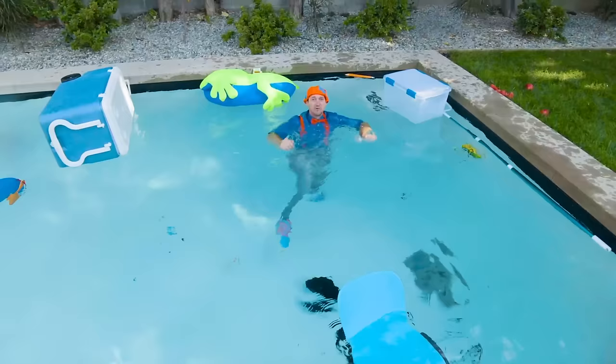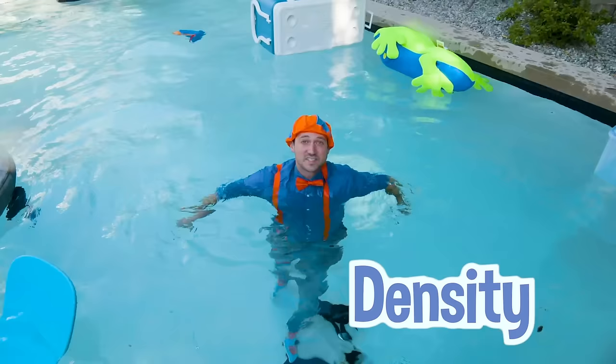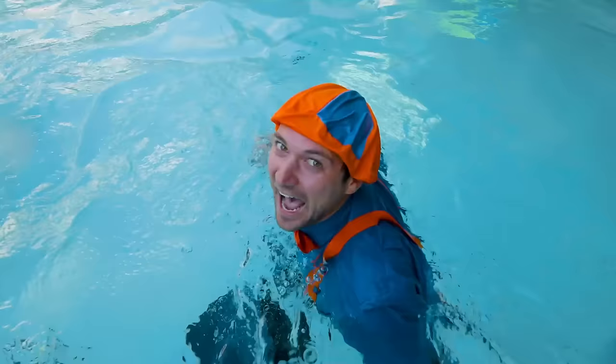That was so much fun learning about buoyancy and density with you — to see what sinks and what floats. Alright, I guess I'll go for a swim. See you later.